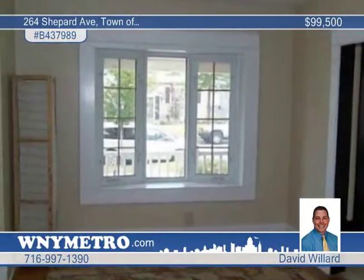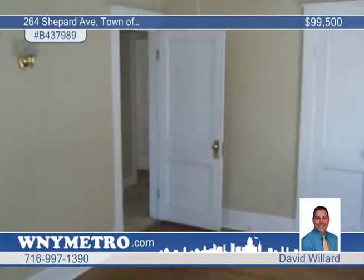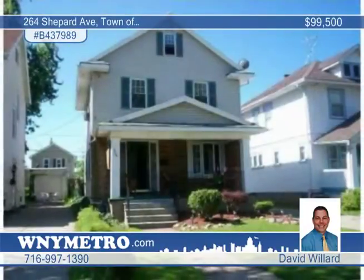It's light, bright and full of life, lacking nothing but a family to move in and enjoy. Come see all this and more with David Willard.